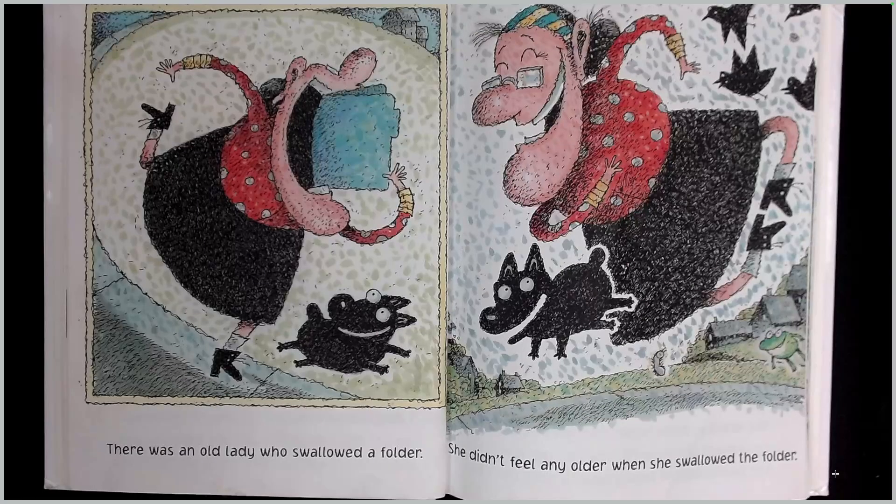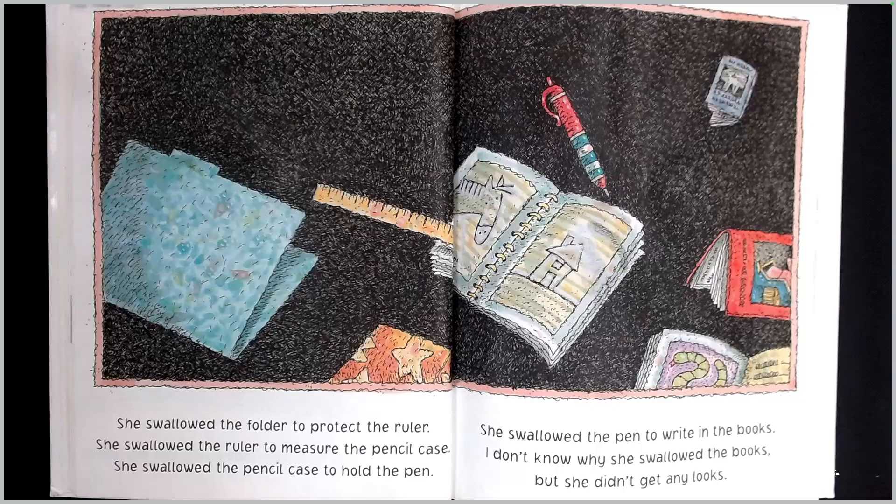There was an old lady who swallowed a folder. She didn't feel any older when she swallowed the folder. She swallowed the folder to protect the ruler. She swallowed the ruler to measure the pencil case. She swallowed the pencil case to hold the pen. She swallowed the pen to write in the books. I don't know why she swallowed the books, but she didn't get any looks.